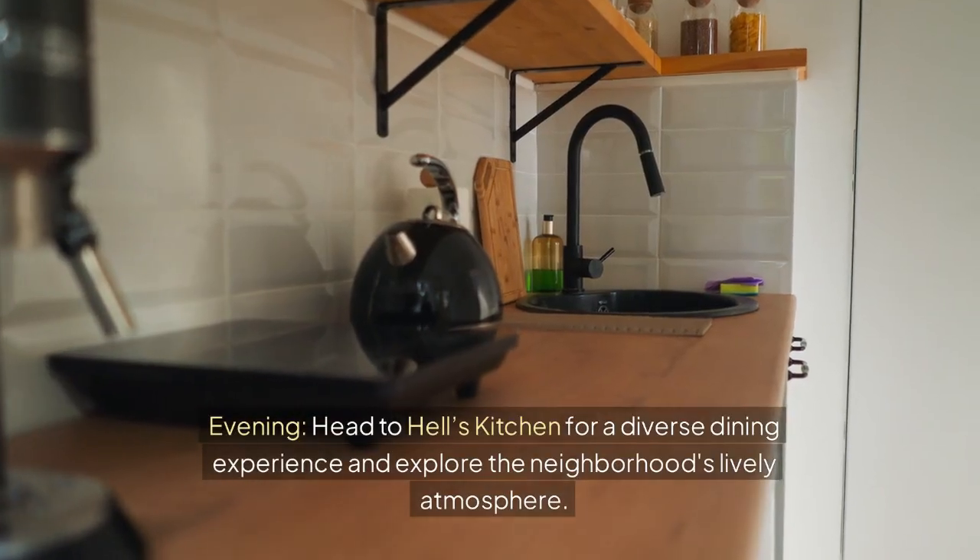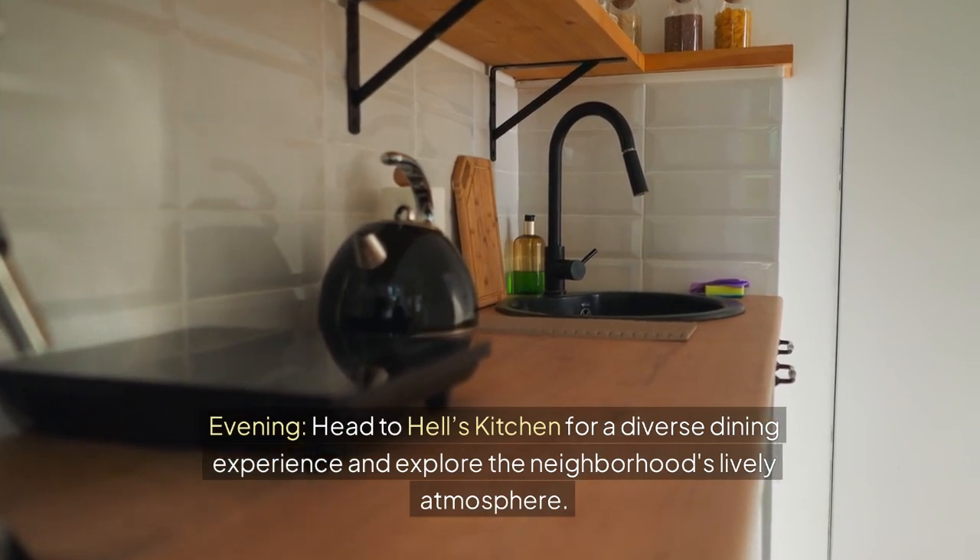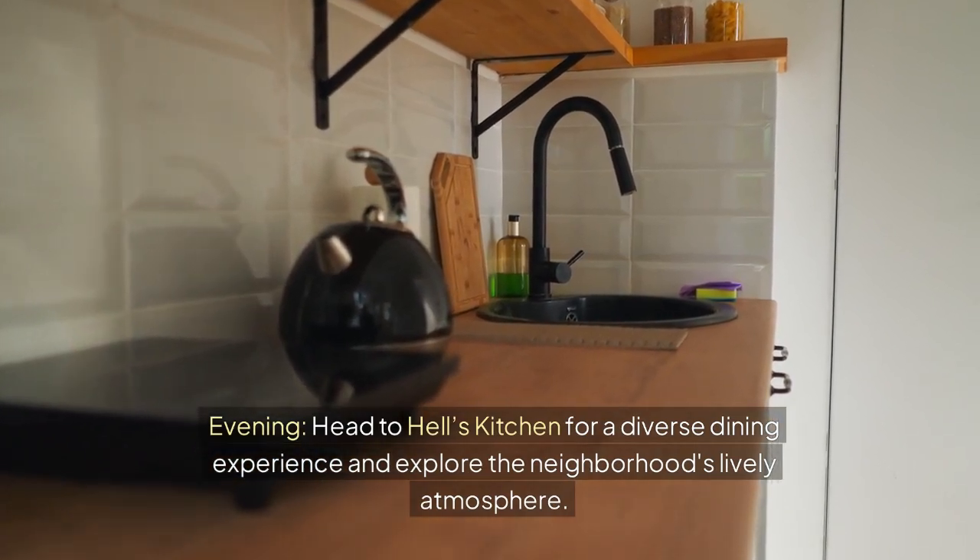Evening — head to Hell's Kitchen for a diverse dining experience and explore the neighborhood's lively atmosphere.